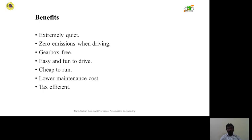Benefits of electric vehicles include: extremely quiet and zero emissions when driving, gearbox free operation, easy and fun to drive, cheap to run, and lower maintenance cost with tax efficiency.